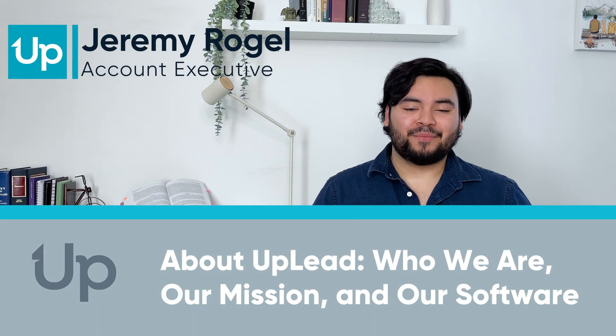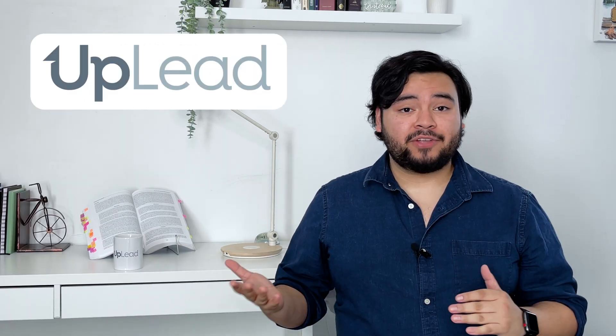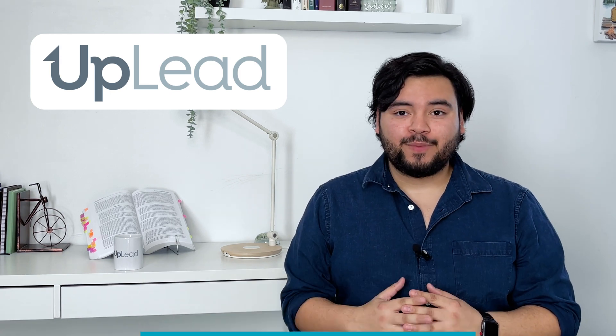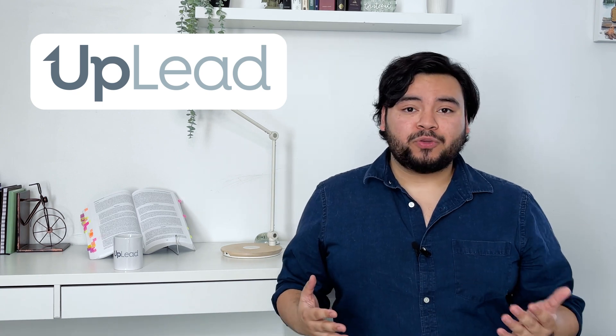Hi everyone, I'm Jeremy from Uplead and welcome back to B2B Sales and Lead Generation with Uplead. In this video, I'm giving you the scoop on everything about Uplead — who we are, our mission, and how our Prospector platform can help make your life easier, find more of the right leads, and ultimately more sales for your company. Now let's dive right into it.